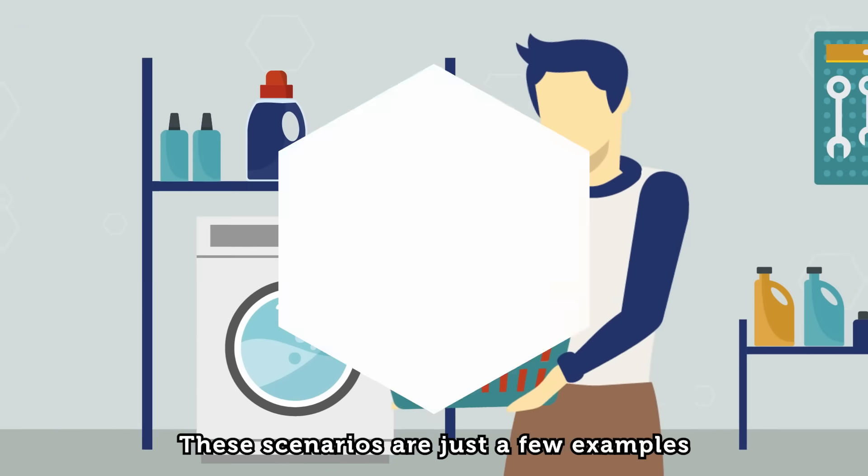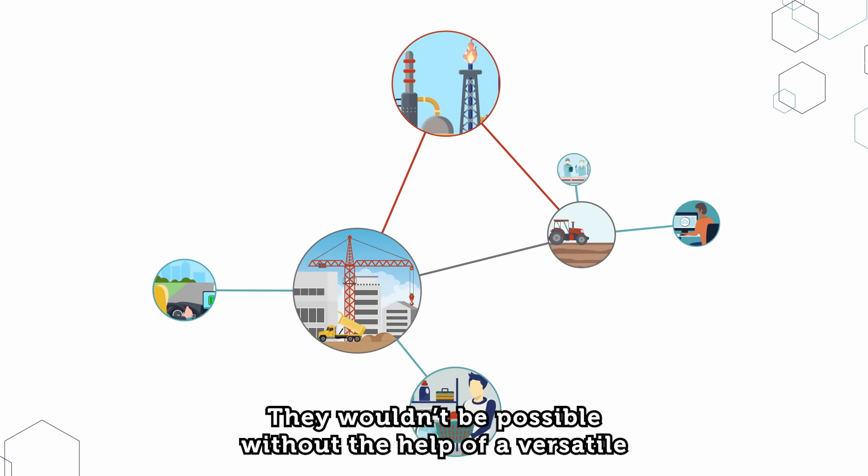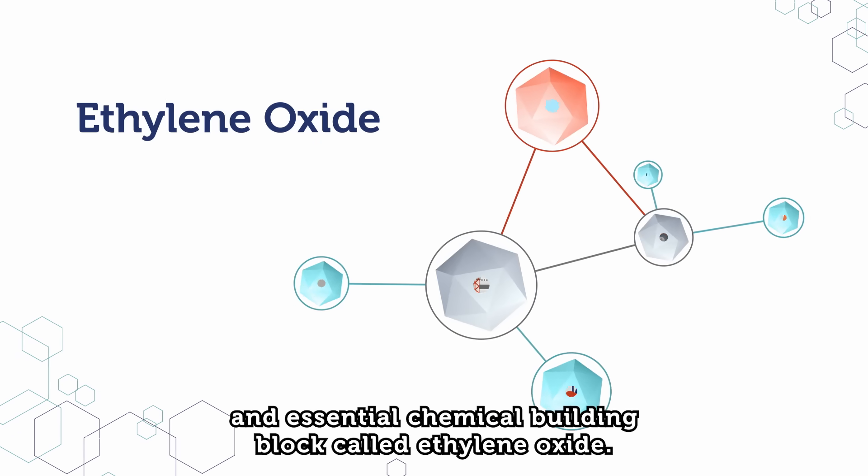These scenarios are just a few examples of things you probably take for granted in our modern life. They wouldn't be possible without the help of a versatile and essential chemical building block called ethylene oxide.